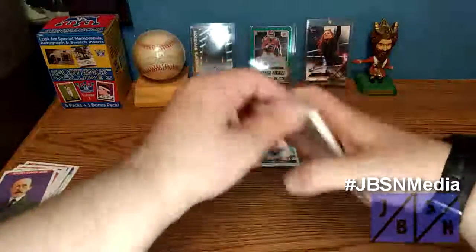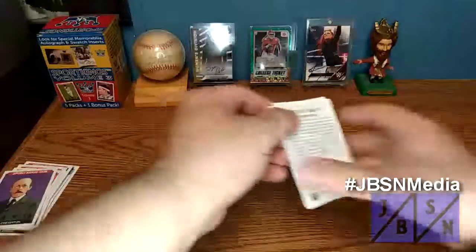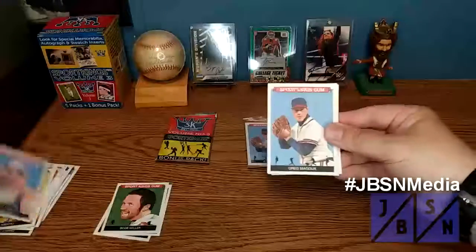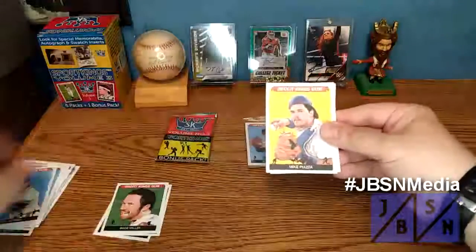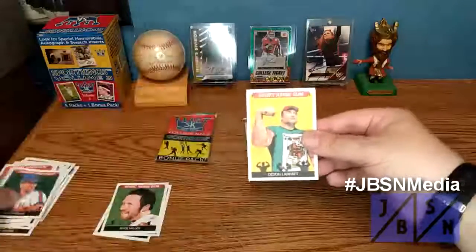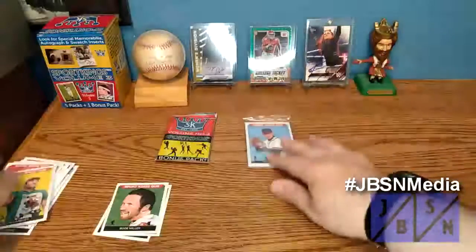Let's go to this pack. There's Joe Negro again, Jessica Long, Greg Maddox, Mike Piazza, Mario Andretti. The Mini this time is going to be Ron Darling, and Devin there.